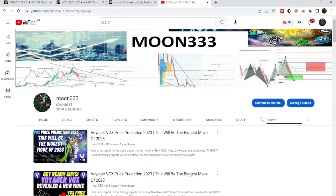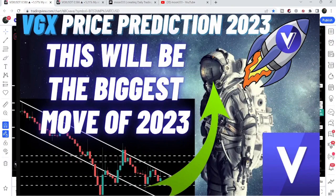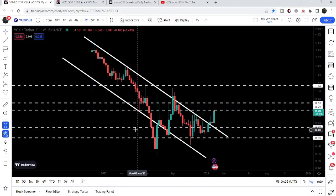Hey friends, this is Atif here. Welcome to the new update on Voyager. In my many previous videos over the past several months, I have been telling you that once Voyager breaks out of the big down channel on the weekly time frame chart, we can expect a big pump. And finally, Voyager has broken out this resistance of the wedge almost two or three weeks ago and pumped very well.